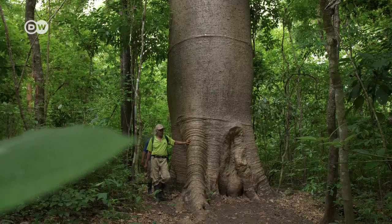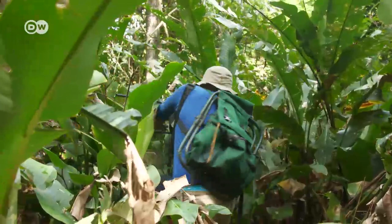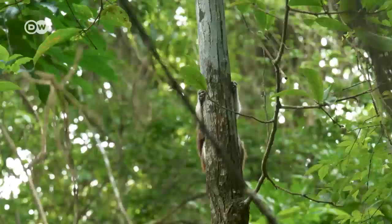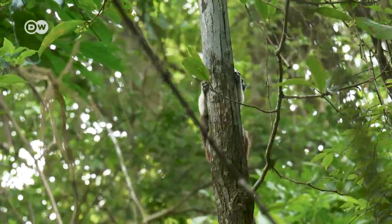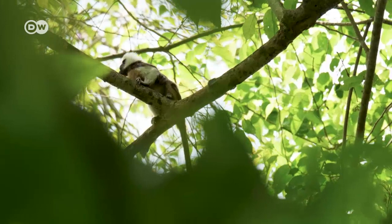You have to navigate your way through endless forests and swamps to find cotton-top tamarins in the wild. Extremely shy, they're the size of a cat and weigh less than half a kilo. They live high in the treetops and are one of the most endangered primates on the planet.